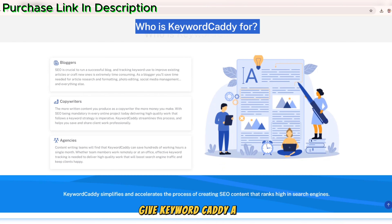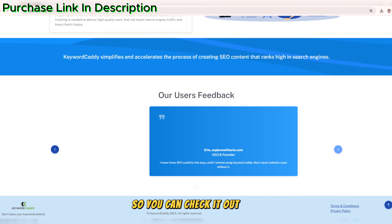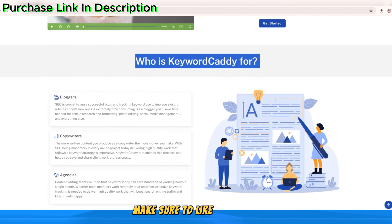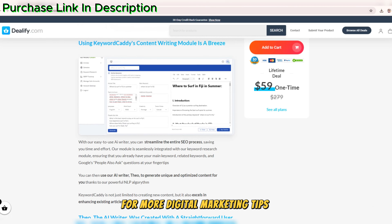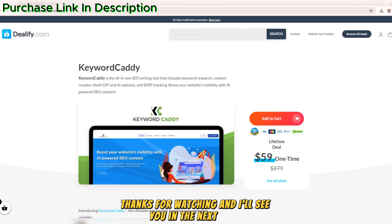If you're ready to supercharge your SEO strategy, give Keyword Caddy a try. I've included a link in the description so you can check it out for yourself. And if you enjoyed this video, make sure to like, subscribe, and hit the notification bell for more digital marketing tips and reviews. Thanks for watching, and I'll see you in the next video.